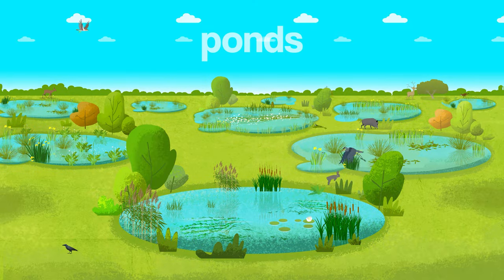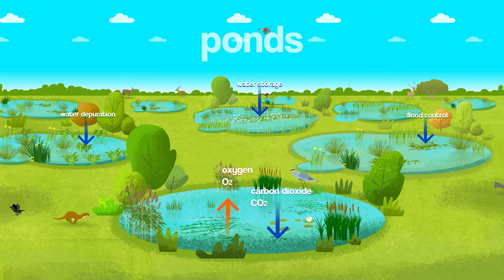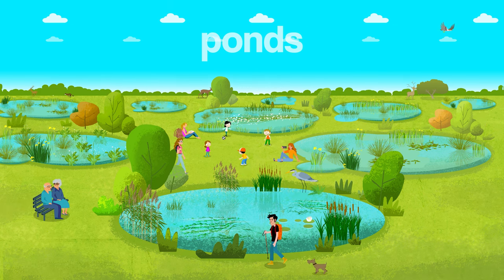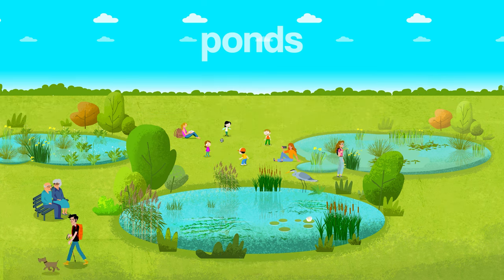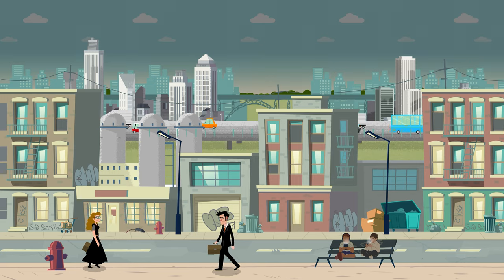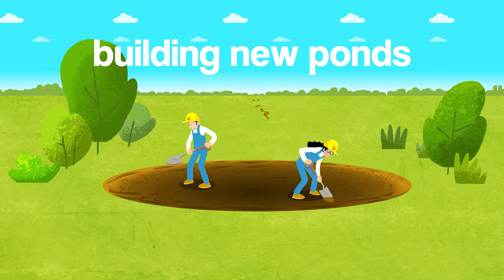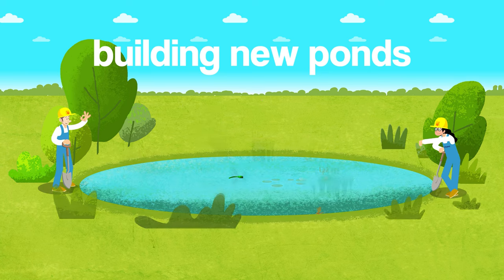Ponds are extremely important for biodiversity, ecosystem services, and society. However, they are rapidly disappearing worldwide. Building new ponds can help to reverse this trend and deliver many ecosystem services, as well as protecting biodiversity.